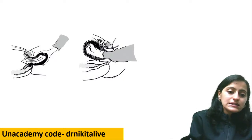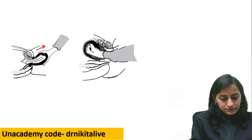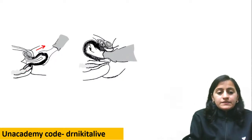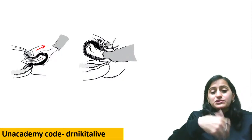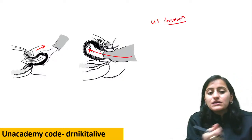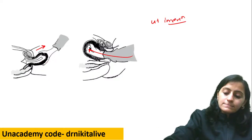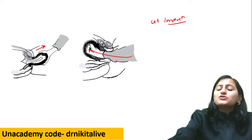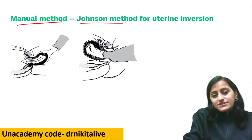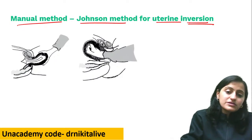Here you can see the uterus fundus is down — the uterus is inverted, so this is uterine inversion. The manual maneuver used to put the uterus back is Johnson's method. Johnson's method is used for uterine inversion. The fundus is the last part to be replaced back.